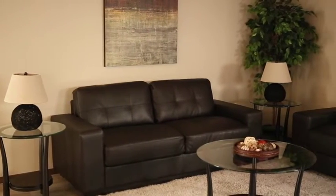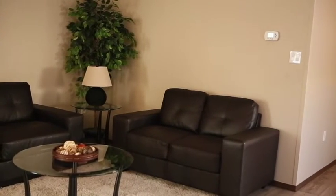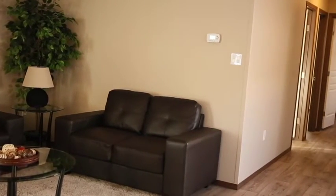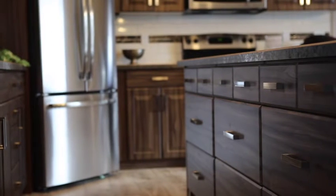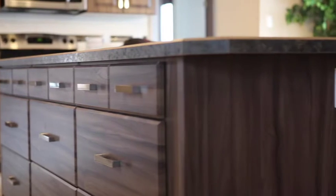This home is 1,520 square feet with four bedrooms and two bathrooms — perfect for the whole family. If you like to entertain, you'll love the open-concept layout and huge island equipped with numerous pot and pan drawers.